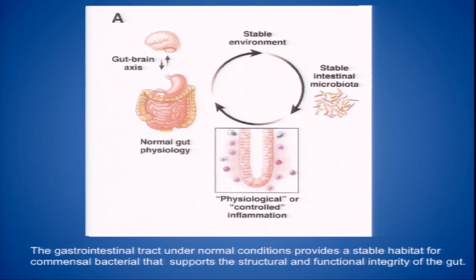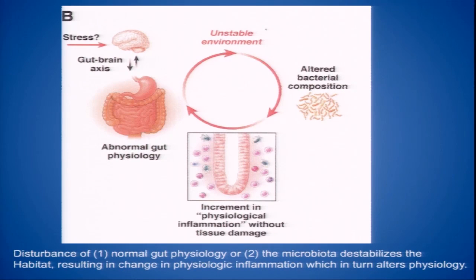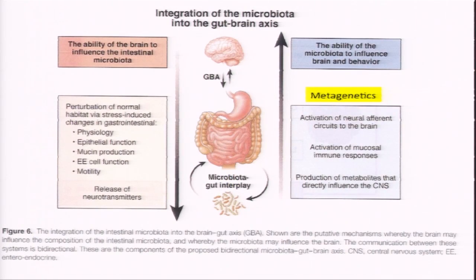A stable environment in the GI tract's intestinal bacteria group is responsible for up-regulating and down-regulating inflammation, which is usually physiologic and controlled. With normal physiology in the gut, the gut-brain axis is in balance. But if we get an unstable environment, altered bacteria, and incremental increases in inflammation, we can get altered mental status or altered brain function. It can also work in reverse — stress and altered brain function can change gut physiology, making it hospitable to a different set of bacteria.